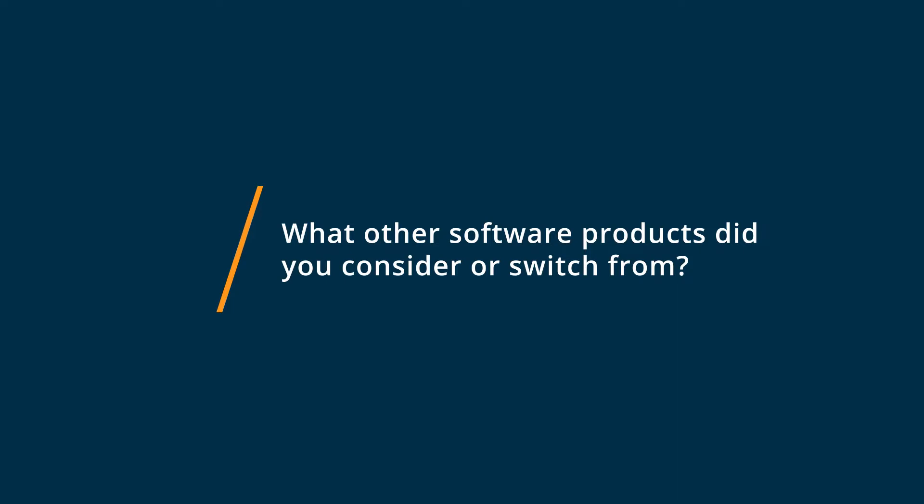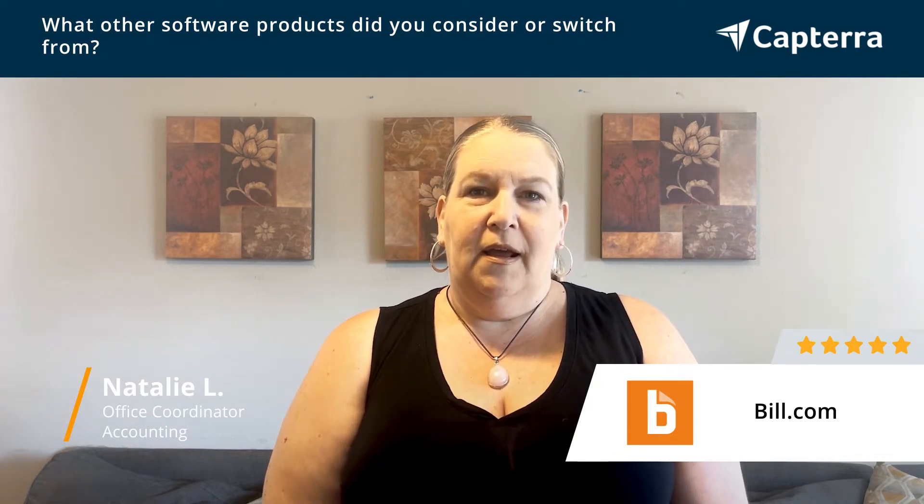I like Build.com because they make it easy. We've used other payment options with our customers and Build.com is very uniform — it sends you a lot of information. You always know when your payments will be received, versus other softwares like Nexus Connect where you have to upload invoices. Build.com makes it easy to just submit your invoices and get them paid.